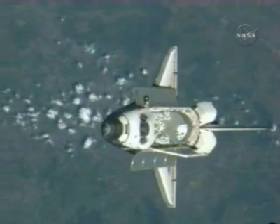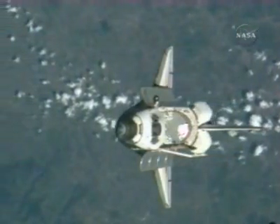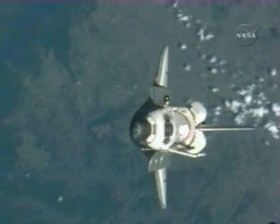Whitson has a camera with a 400-millimeter lens, and Malenchenko's camera has an 800-millimeter lens. Photos will be downlinked to the ground for careful analysis to detect any damage that may have occurred to the thermal protection system.